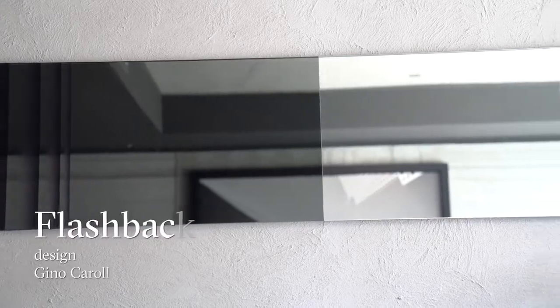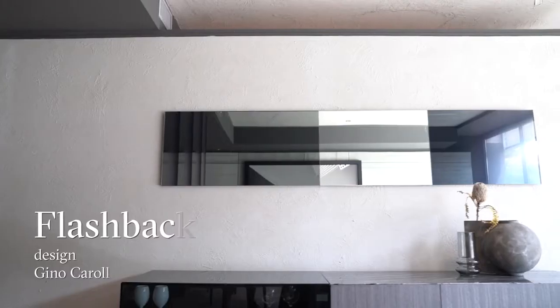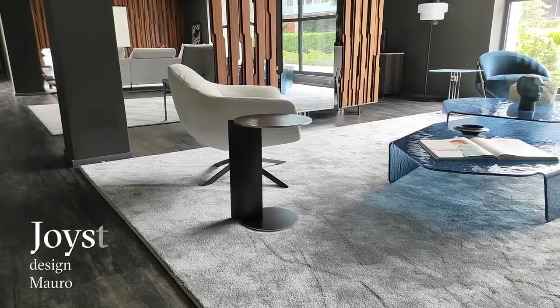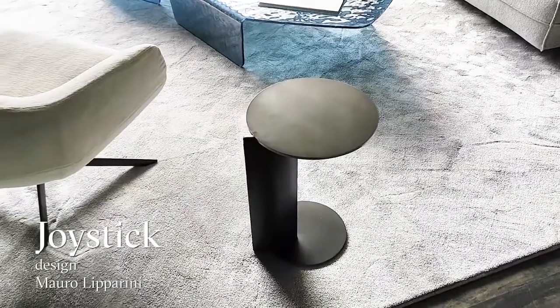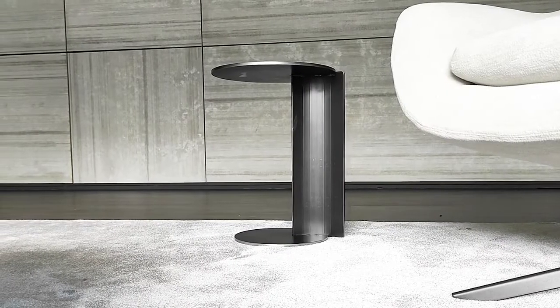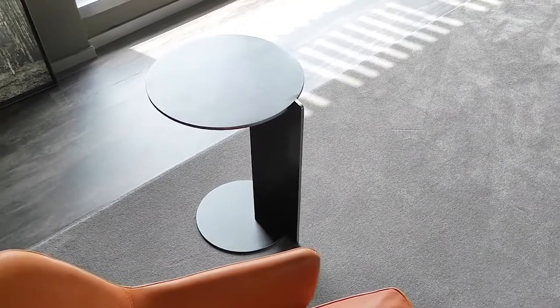With its 3D printing, Flashback introduces us to the future. The table Joystick is a work of both playful design and absolute precision — the ideal occasional table to complement a wide range of our sofas, armchairs and baths.